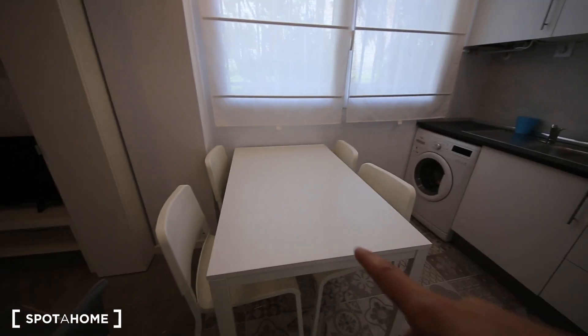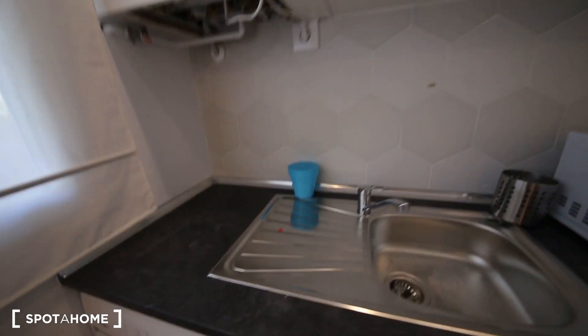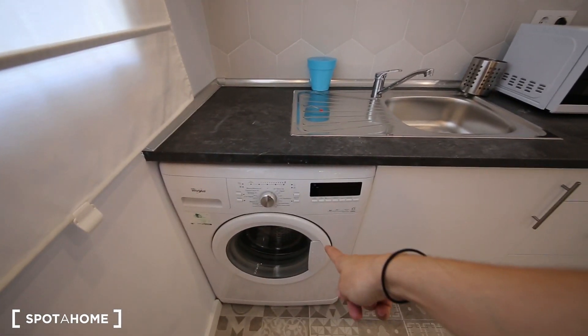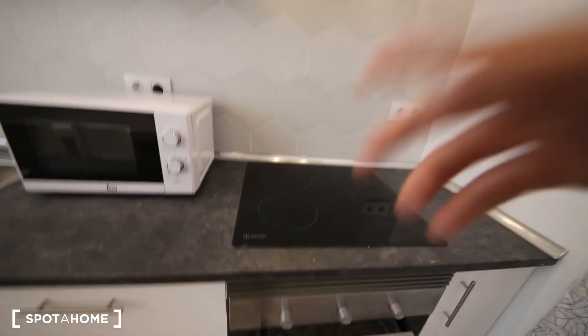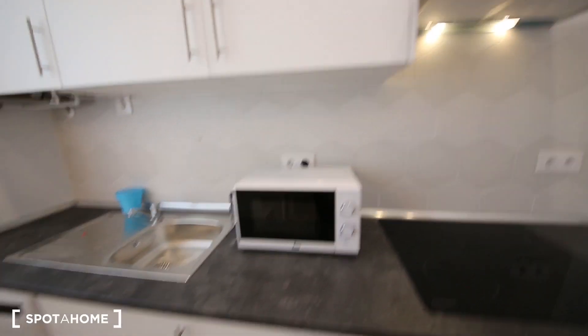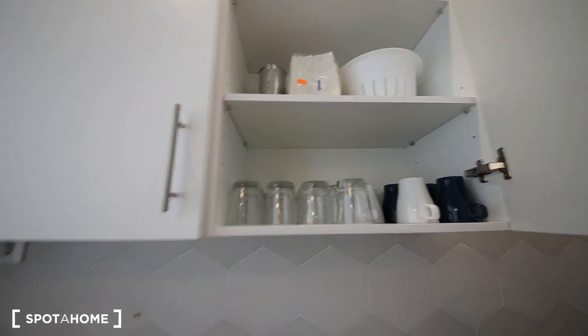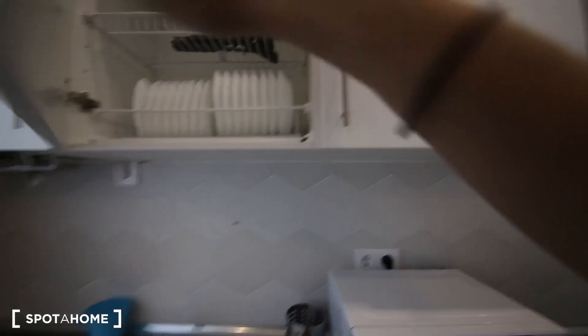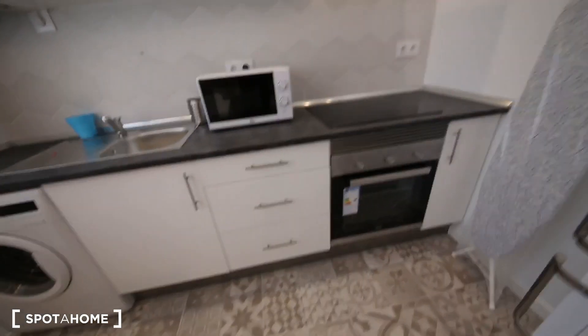There is a nice dining table and the kitchen is fully equipped. There is a washing machine, microwave, oven, electrical stove. You have glasses, mugs, coffee machine, plates. There is a boiler over here and more storage space.